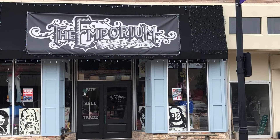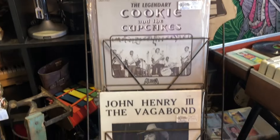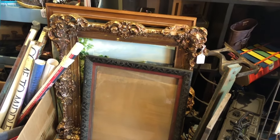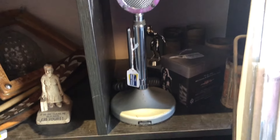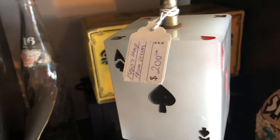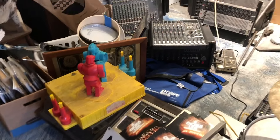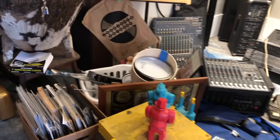Next we went across the street to the Emporium, which has fun and funky music-related items mostly, and a few other things. I also didn't buy anything in this shop, but there were so many things that reminded me of when I was a teenager and a young adult.